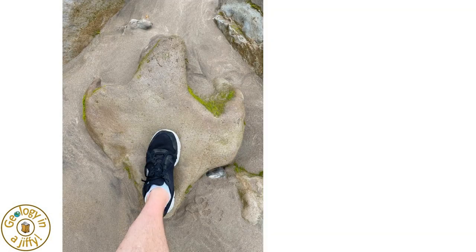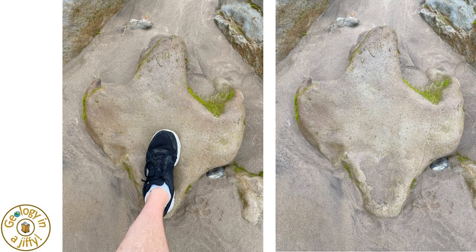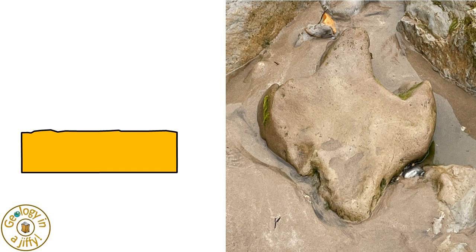These footprint casts, in the Isle of Wight in southern England, were made over 125 million years ago by ornithopods, such as the iguanodon, walking across rivers and lakes, when floodwaters left sand infilling the dinosaur footprint. This cast, for example, was formed as the dinosaur left its footprint.